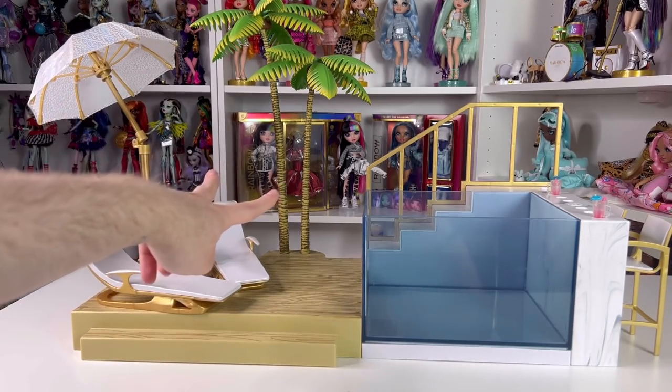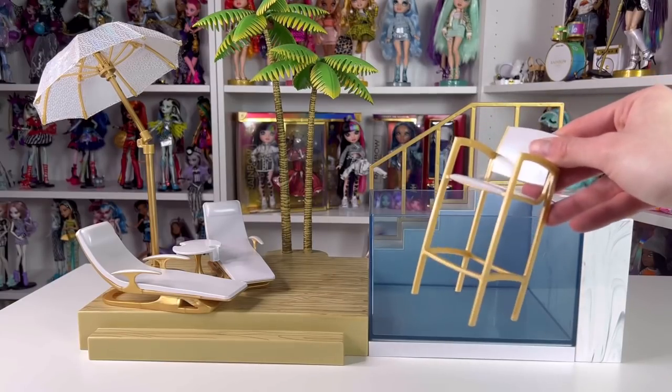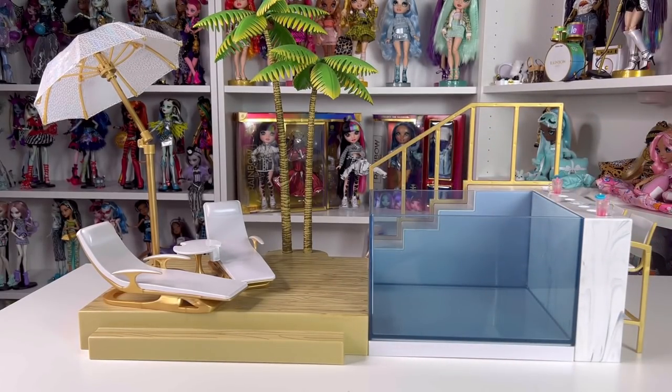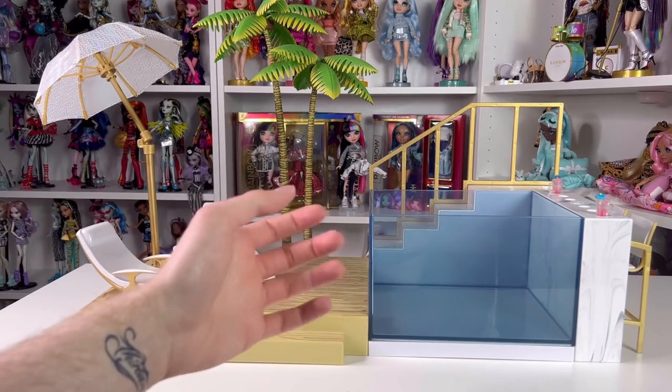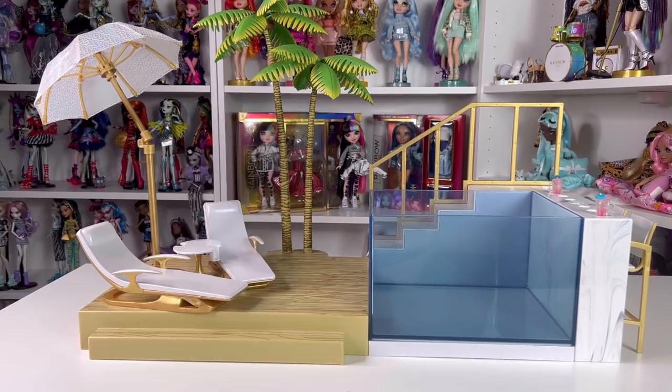Everything you see on screen is what you get with this playset: two little lounge chairs, a table, an umbrella, two removable palm trees, the pool tub that comes in and out, two drinks, and two bar chairs. This pool is actually quite big and it does hold all the Pacific Coast dolls in it pretty nicely - you don't really need their stands either. You're going to need three double-A batteries to make the light feature work. I kind of broke my whole nail off originally because the battery button in the back was super stuck, so be careful and try to use a flathead tool instead.